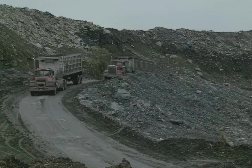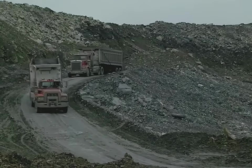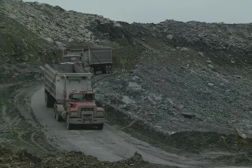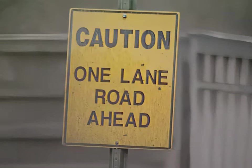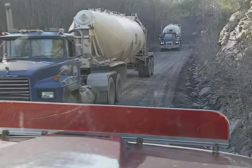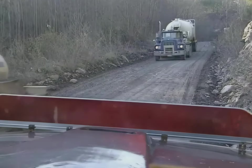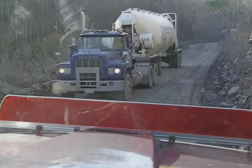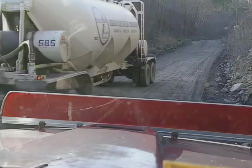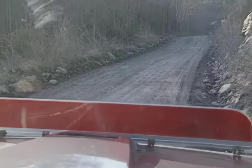Besides the grades of haul roads, roadway width is another design consideration. One-way traffic is best because it reduces the risk of collisions. The least desirable condition is two-way traffic on a one-lane road with pull-offs for passing. It is especially hazardous where visibility is limited. This requires frequent stopping, and the risk of collision is increased. It also increases wear and tear on trucks, and hauling cycles are usually slow.